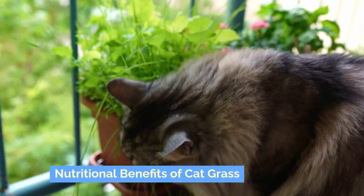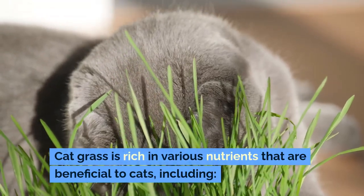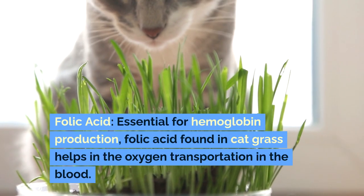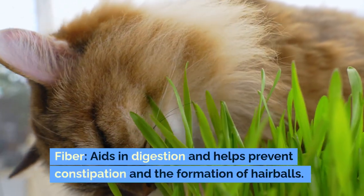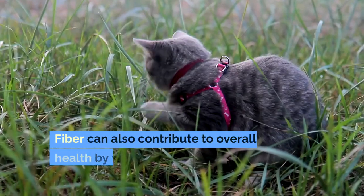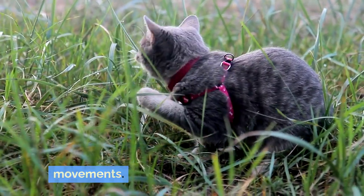Cat grass is rich in various nutrients that are beneficial to cats, including folic acid, which is essential for hemoglobin production. Folic acid found in cat grass helps in the oxygen transportation in the blood. Fiber aids in digestion and helps prevent constipation and the formation of hairballs, and can also contribute to overall gut health by facilitating regular bowel movements.